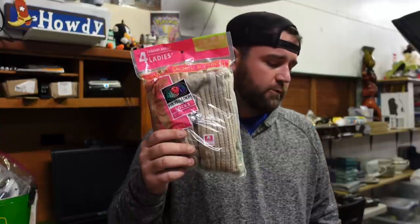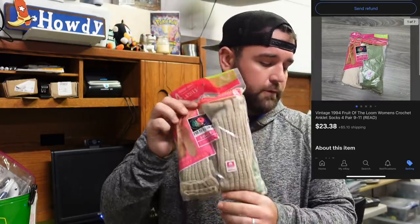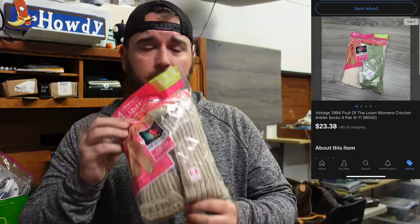First thing is these vintage 1994 Fruit of the Loom socks. Anytime y'all can find vintage clothing — socks, underwear, pantyhose, shirts, pants — do your research. These are 1994 Fruit of the Loom women's crochet ankle socks, four pairs in here. The bag has been ripped open but all four pairs are there — I counted and pulled them out to make sure they were all good. Sold for $23.38, buyer paid shipping. Came out of the pod.